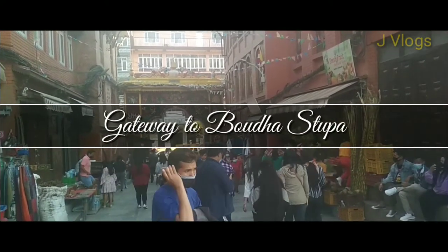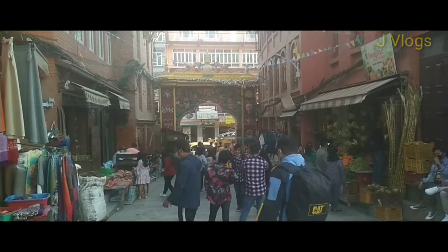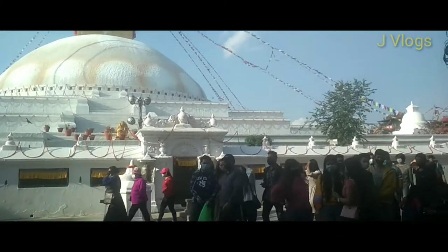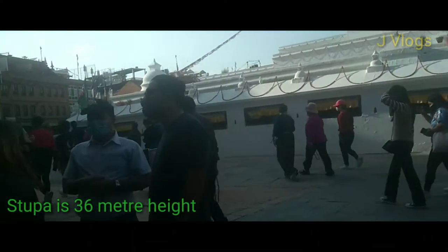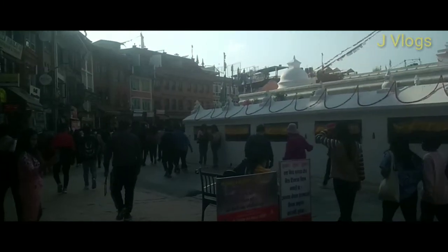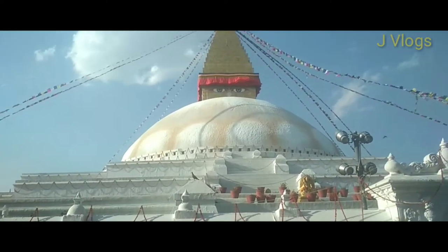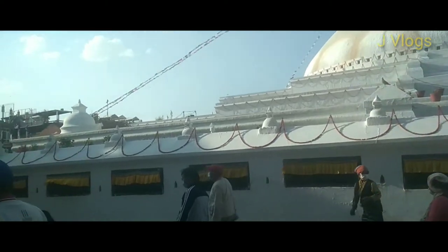This is the gateway to Boudhanath Stupa, and this is the stupa itself.